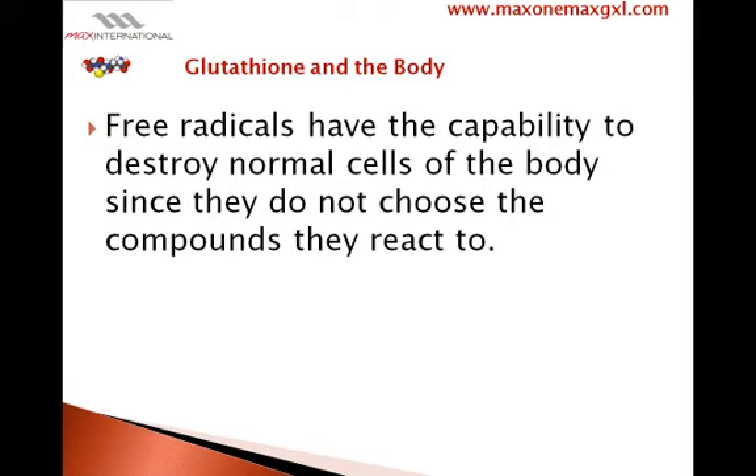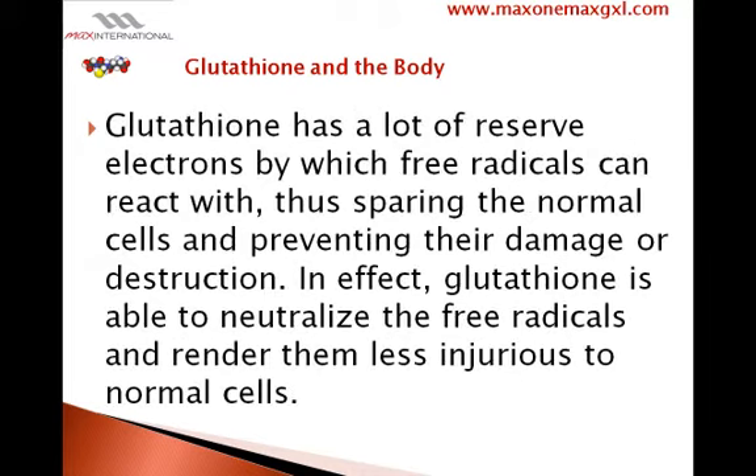Free radicals have the capability to destroy normal cells of the body since they do not choose the compounds they react to. Glutathione has a lot of reserved electrons by which free radicals can react with, thus sparing the normal cells and preventing their damage or destruction. In effect, glutathione is able to neutralize the free radicals and render them less injurious to normal cells.